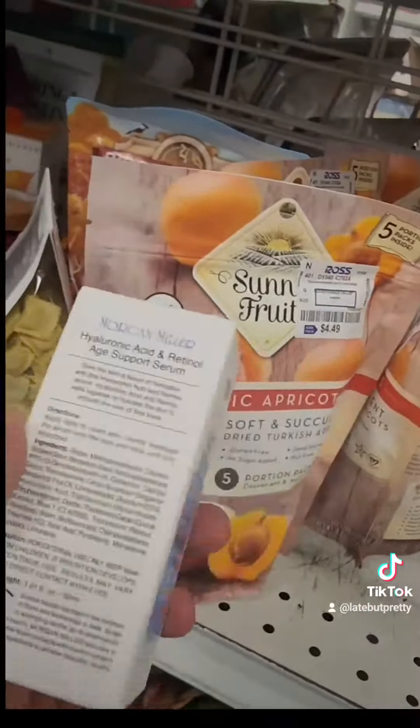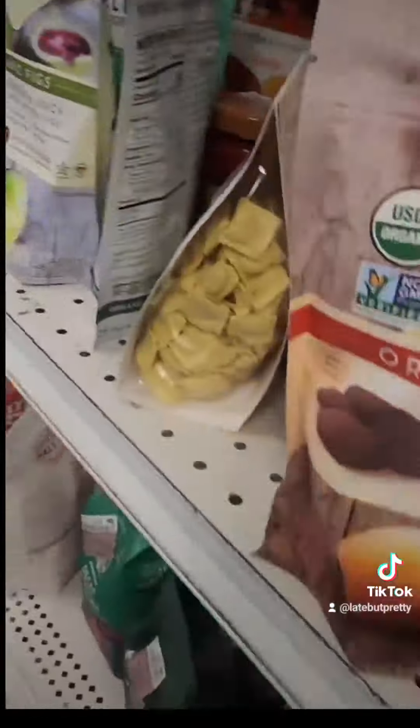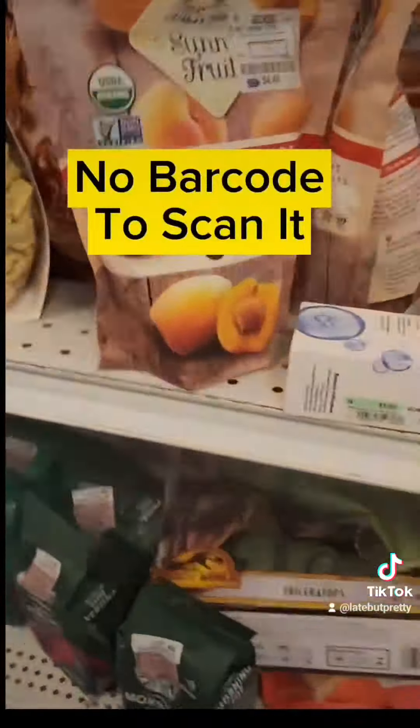I drive my daughter crazy — we go in a dollar store and I start scanning stuff. She's like, 'Mom, we're in a dollar store, nothing in here is healthy.' But you'd be surprised, you can find some healthy stuff in a dollar store too.